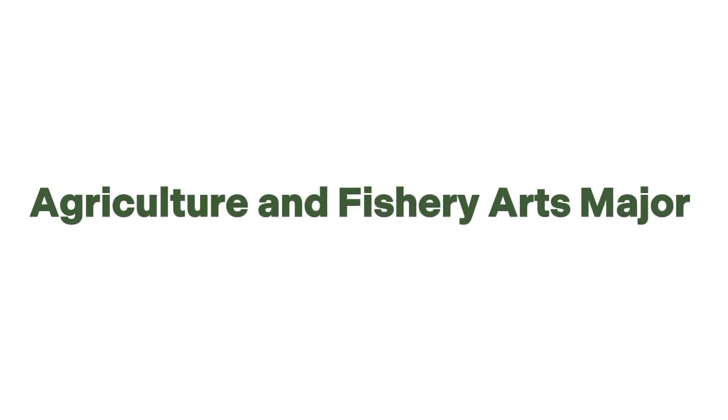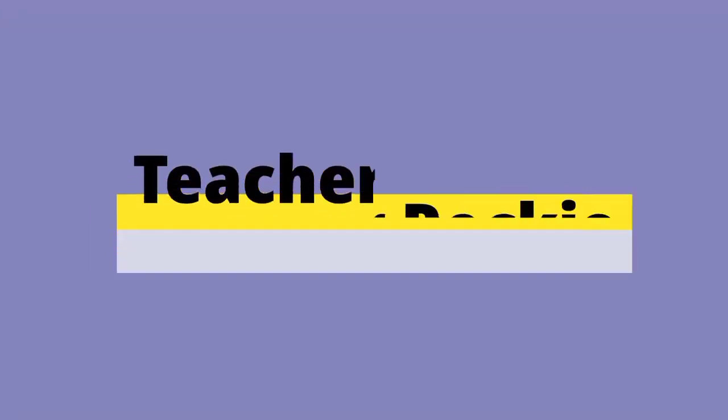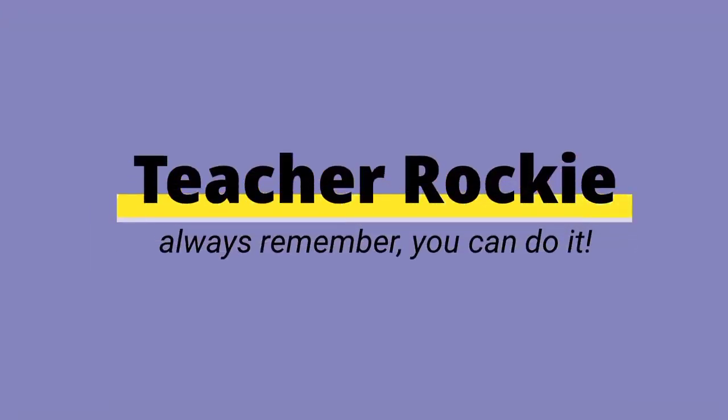Hello everyone, thank you for purchasing our level 2 membership. This video contains drills for Agriculture and Fishery Arts major with correct answers and rationalization. Are you ready to take these drills? Let's start with question number one.